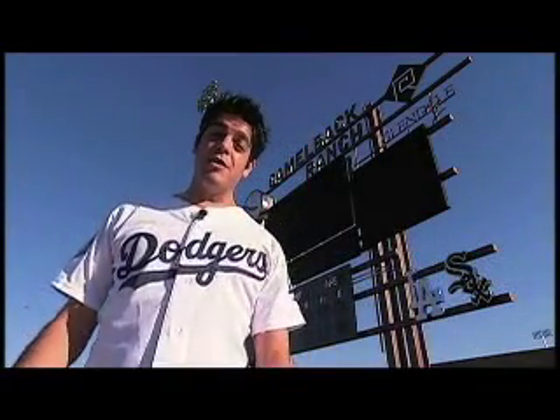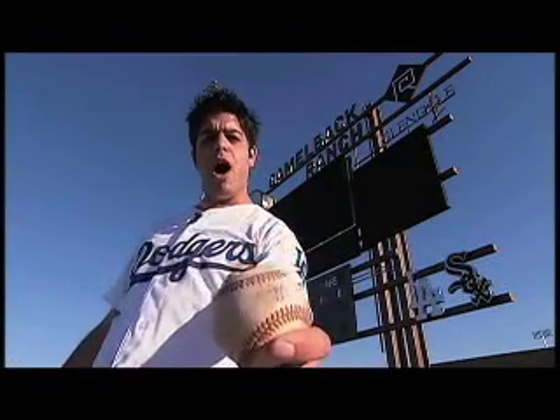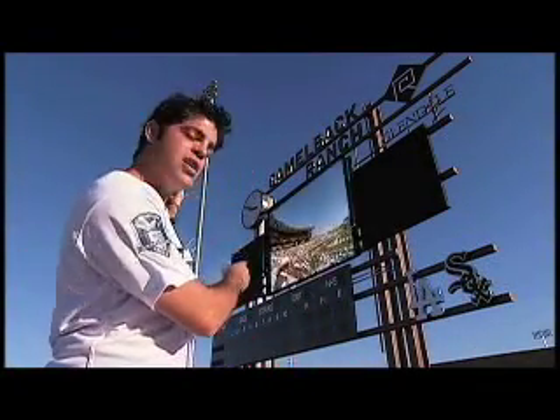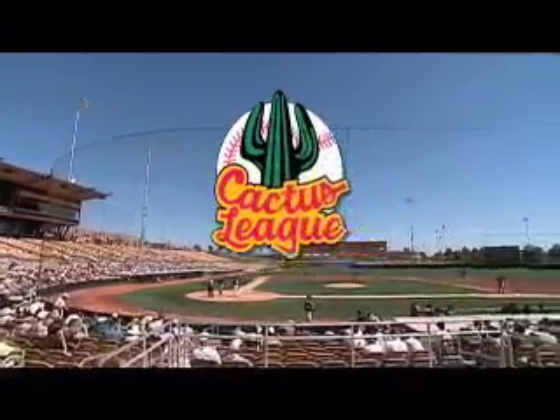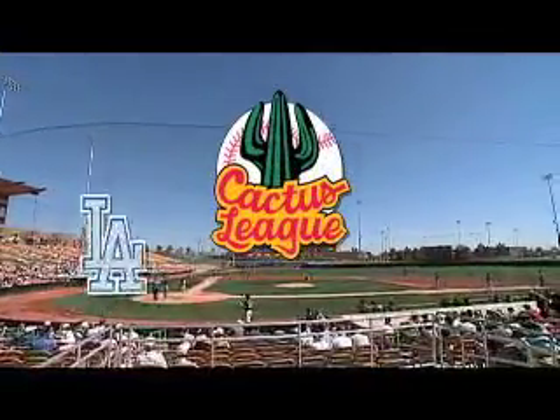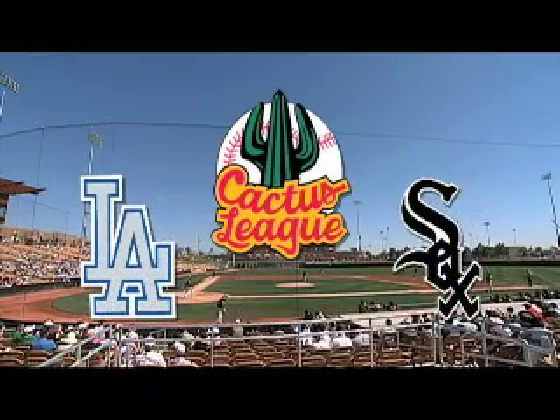Grab your cap and mitt, baseball lovers, because it's time to play ball here at Camelback Ranch Glendale. This gorgeous facility is the Cactus League spring training home to the L.A. Dodgers and the Chicago White Sox.